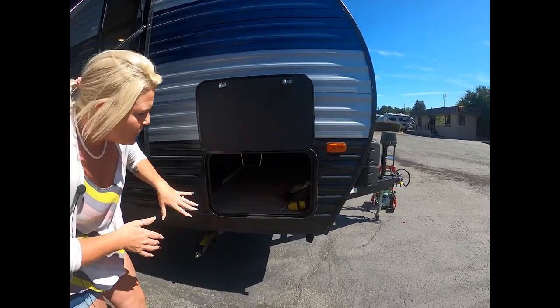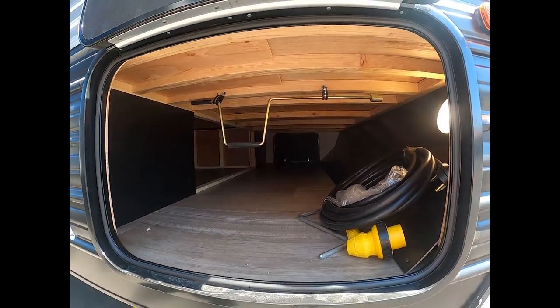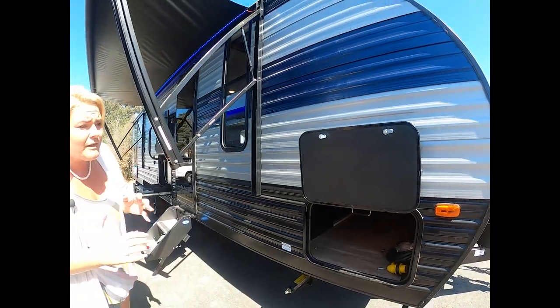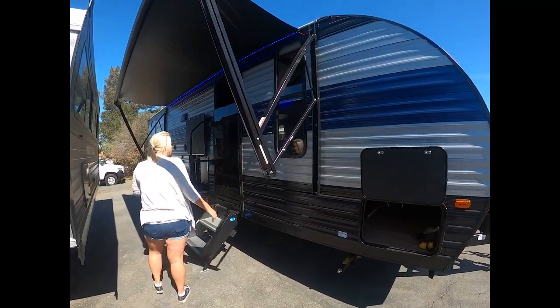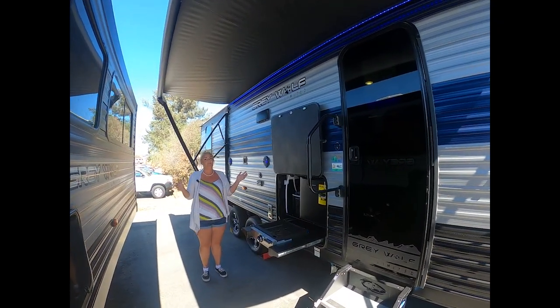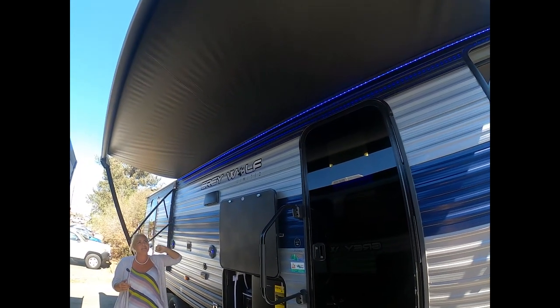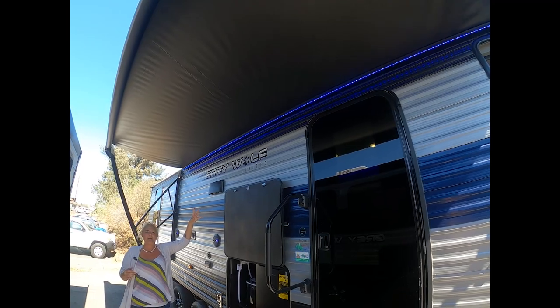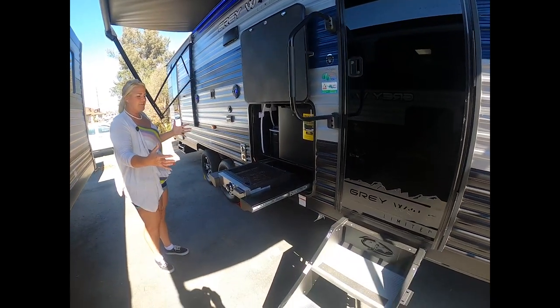Storage is key — I'm able to fill this up whether I'm leaving for two days or two weeks. Really great storage inside of there. Your electric awning here has been a great feature on the Gray Wolf for years, but they've gone to blue LED lights, which is going to attract less bugs and it sure makes it feel like a party out here.